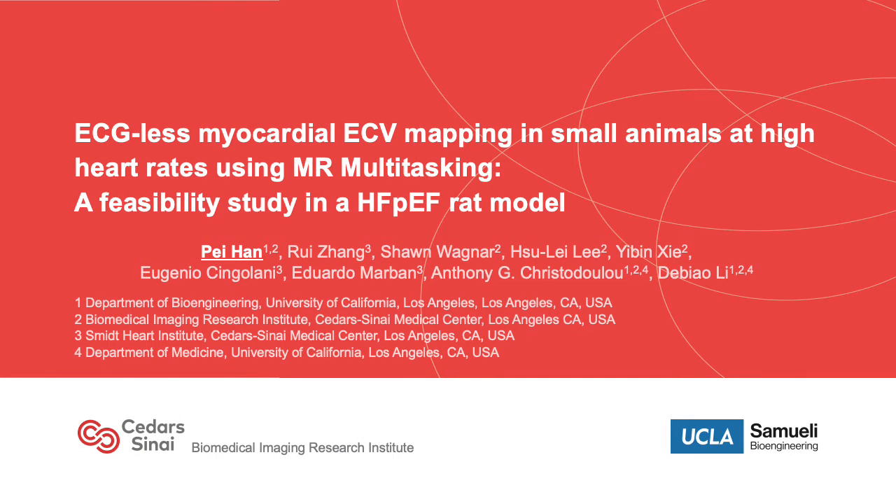Hi everyone, I'm Pei Han from UCLA and Cedars-Sinai Medical Center. It's my great honor to participate in the Porchan Pathoredo Award competition.